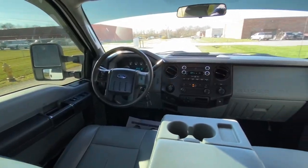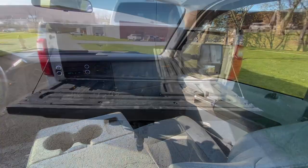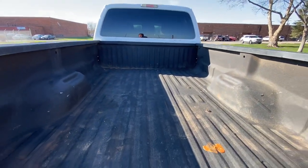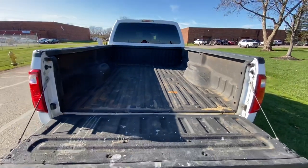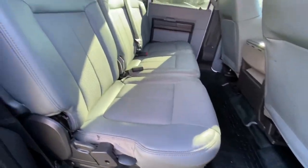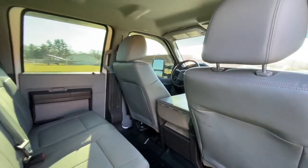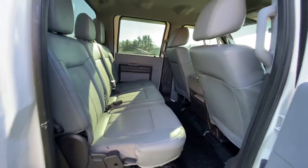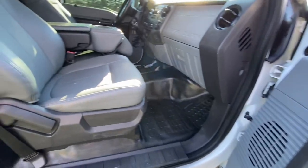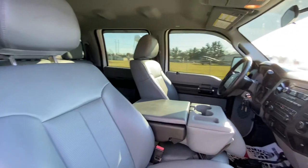Here's another look at your dash. The truck does have a spray-in liner. There are no holes or anything cut in it. It's never had a fifth wheel or gooseneck, so the truck's never really towed anything super heavy. All the door panels are in good shape. Passenger side front seat — like I said, it's just a nice clean truck.